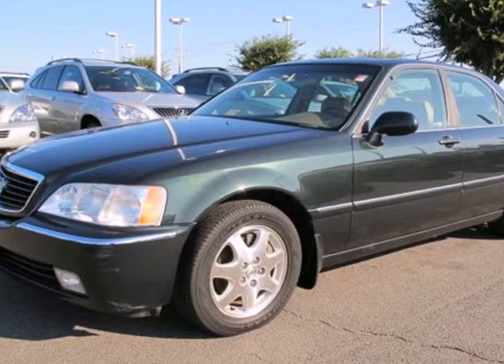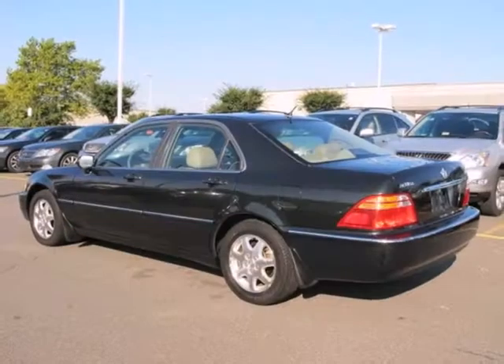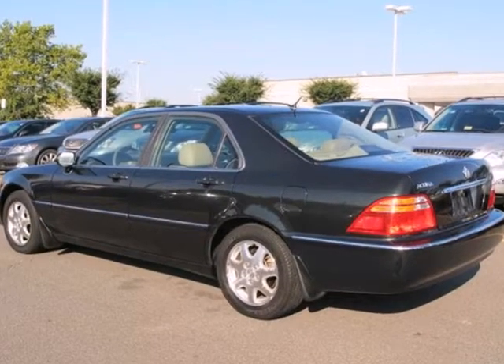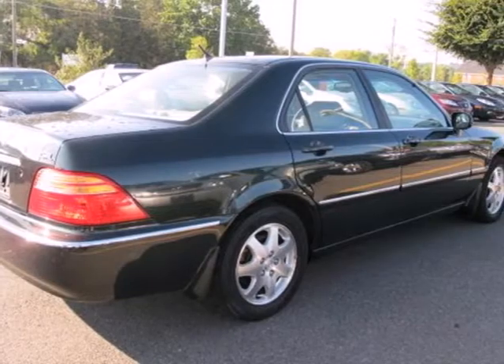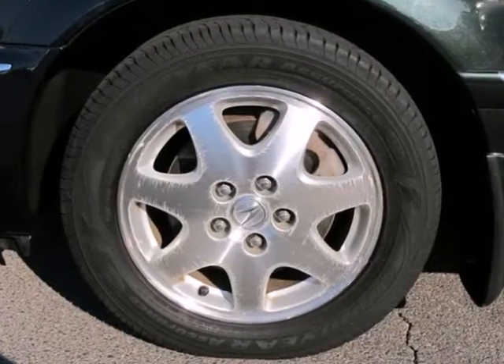It's a 2002 Acura RL. The RL was designed with safety in mind with standard driver and passenger front airbags, front side airbags, traction control, and four-wheel ABS and stability control.